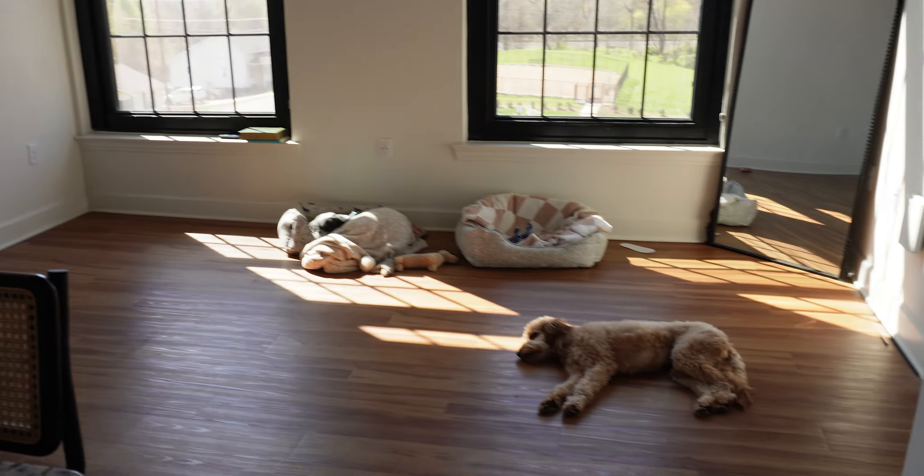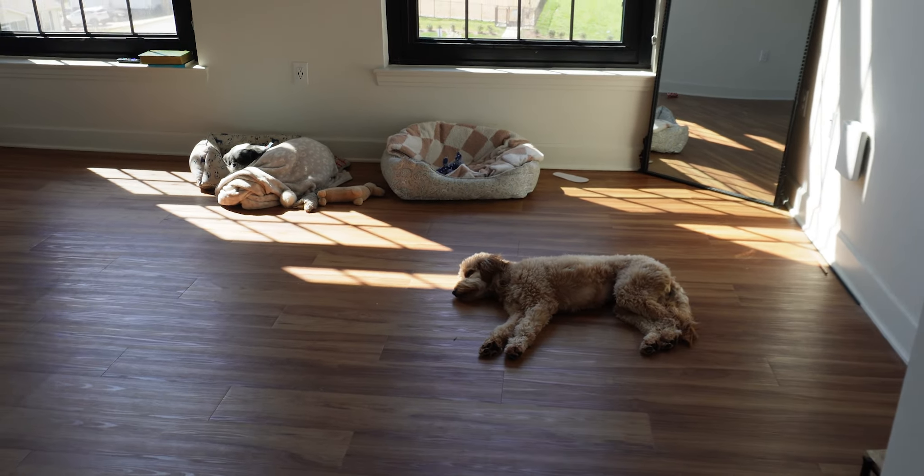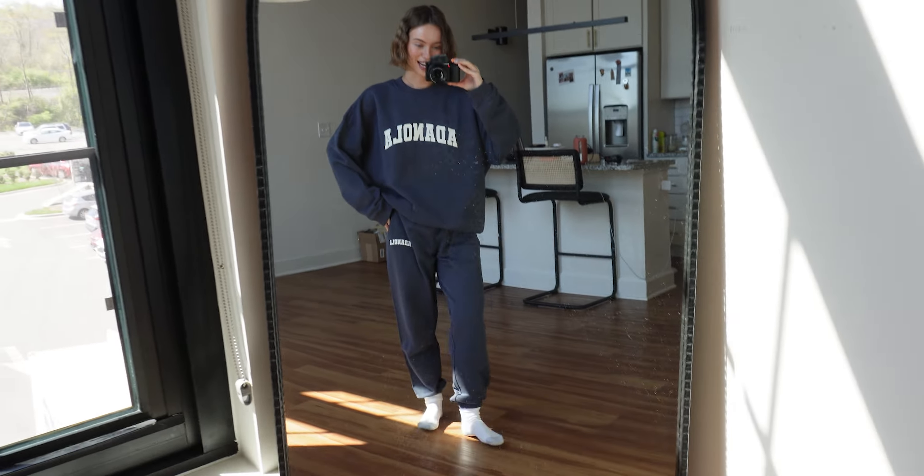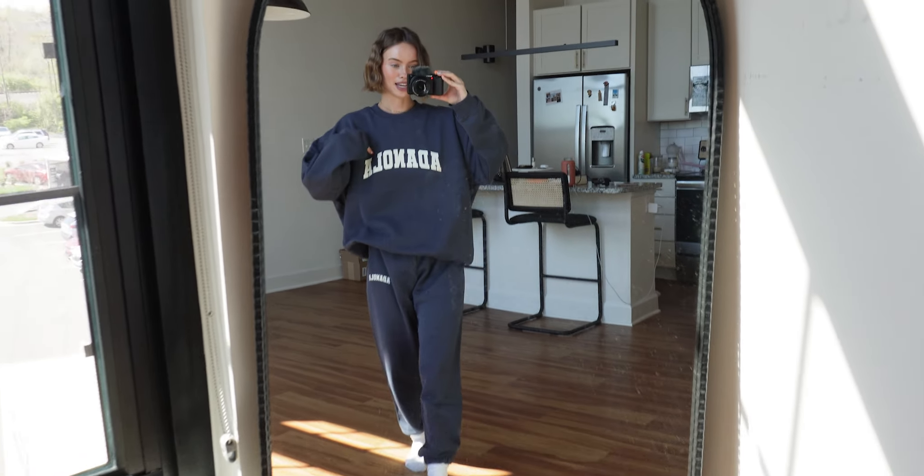Today I'm going to show you guys what our house looks like since we've packed everything up. It's absolutely crazy and it makes me kind of emotional — it's pretty sad, I've loved this apartment. Here is the living room; there is nothing in it but two lazy dogs and a mirror, because I had to film an ad. My set is from Adenola, by the way — I'll link it below.